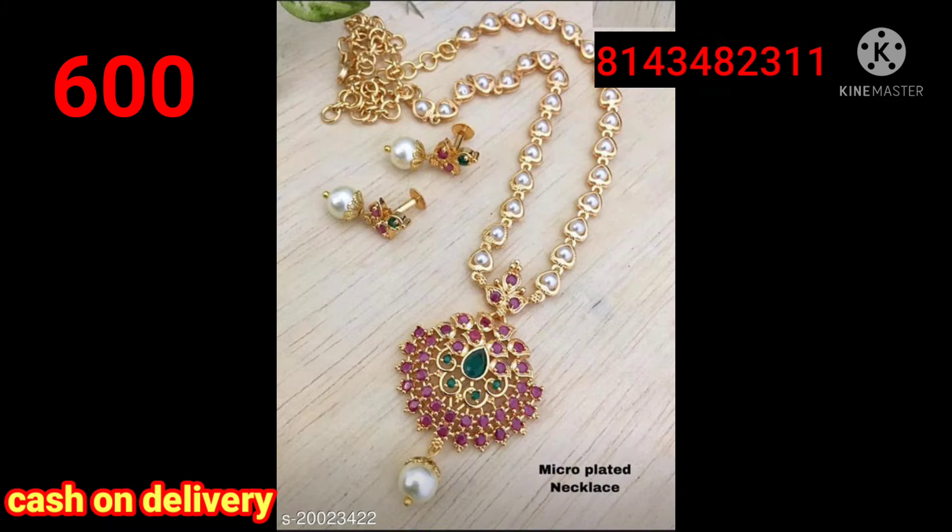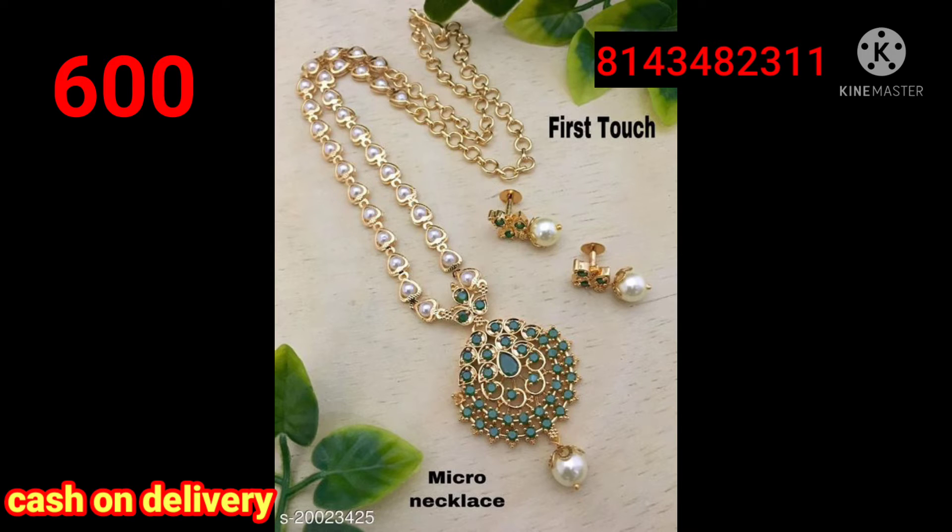It is 1300. It is a nice trending set, it is a beautiful set and it is 600.